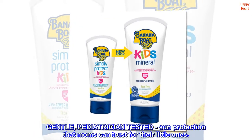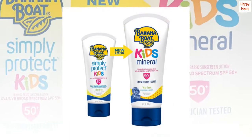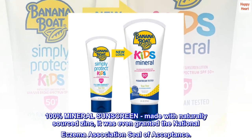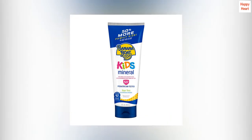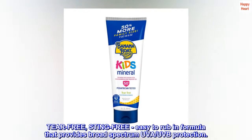Gentle, pediatrician-tested sun protection that moms can trust for their little ones. 100% mineral sunscreen made with naturally sourced zinc. It was even granted the National Eczema Association's seal of acceptance. Tear-free, sting-free, easy-to-rub-in formula that provides broad-spectrum UVA/UVB protection.